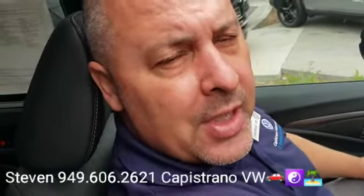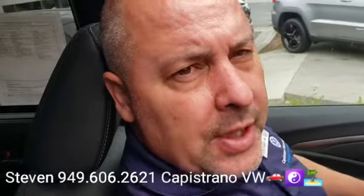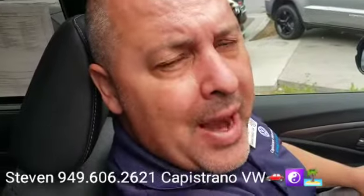Awesome — so definitely hit me back and let me know if you have any questions. If you want to set up a time to come in and check it out in person, I'm at 949-606-2621. Again, it's Steven at Capistrano Volkswagen. Look forward to hearing back from you. Thanks again!